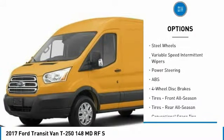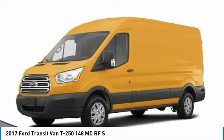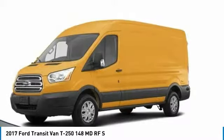Tires: Front All Season, Tires: Rear All Season. 4-Wheel Disc Brakes, Rear Wheel Drive, Steel Wheels, Variable Speed Intermittent Wipers.